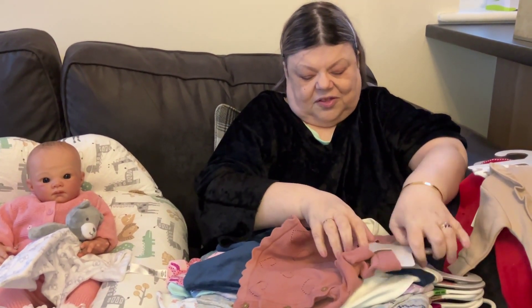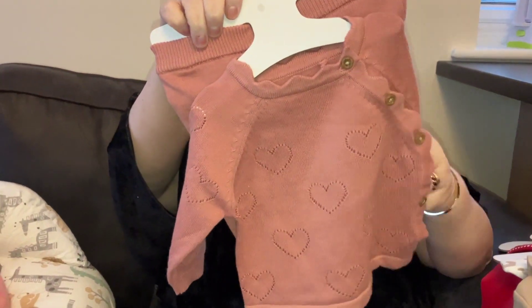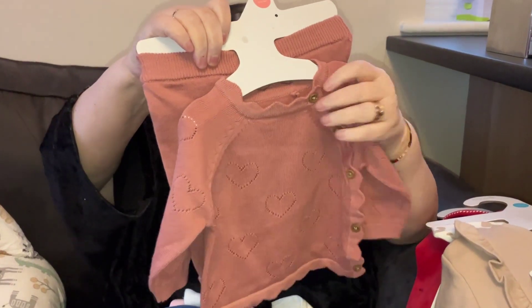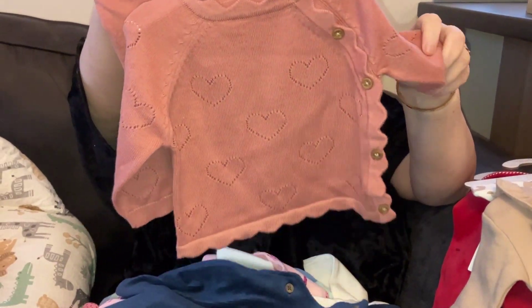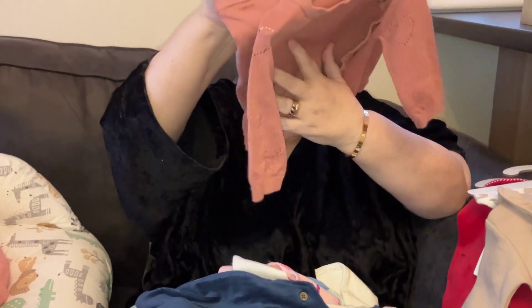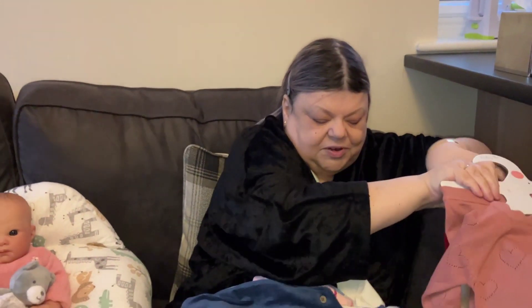This is from Baby Two — we have another top and leggings set in a lovely mid-pink with golden buttons and little outlines of hearts in the pattern. It's a cotton knit fabric and it's really, really nice.